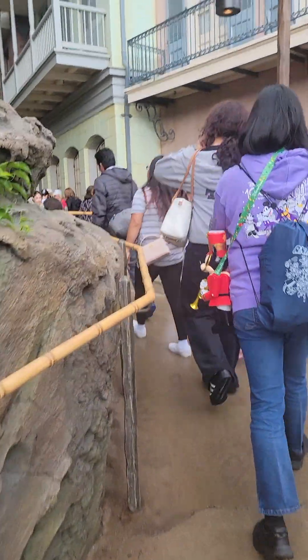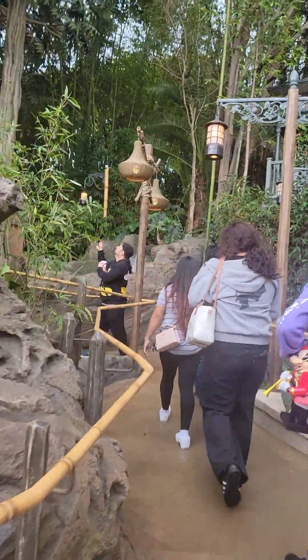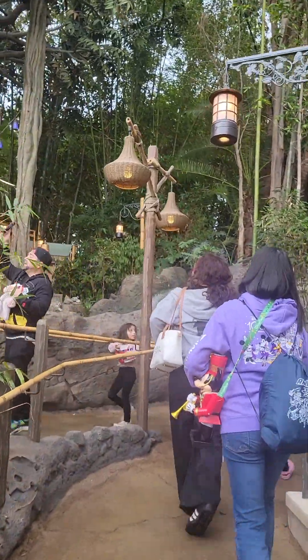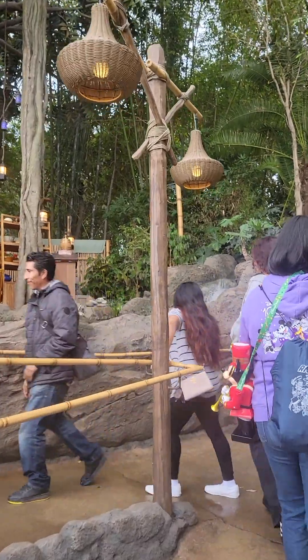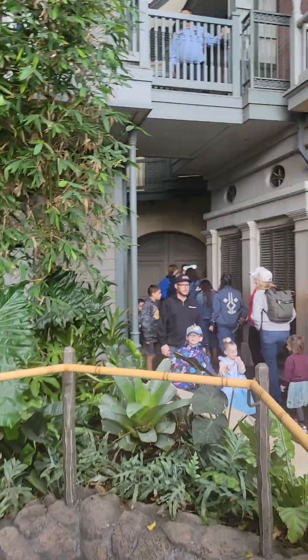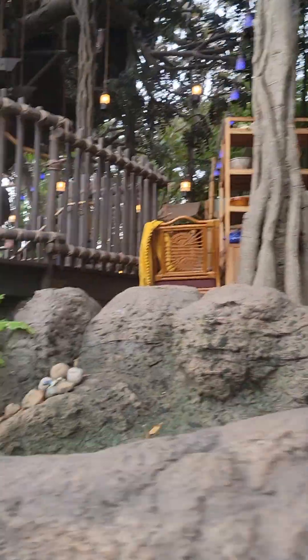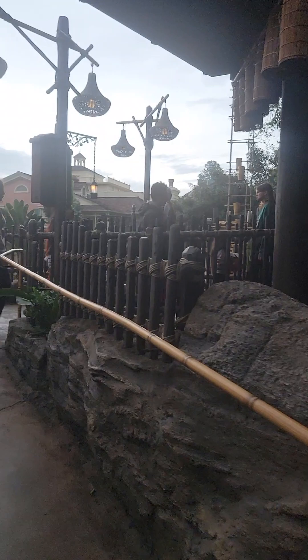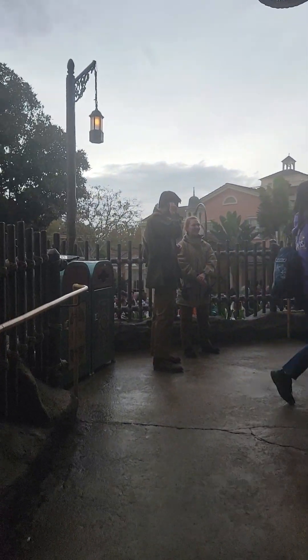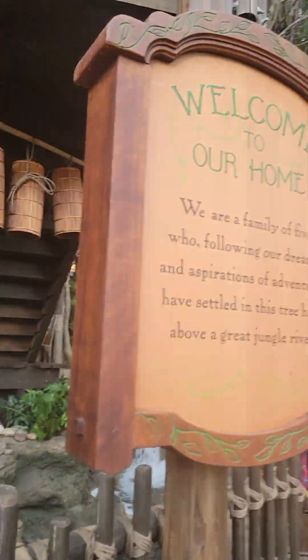Okay, here we go. Into the treehouse for the first time in four years. I'm so excited. I'm going to show you guys as much as I can. I know there's a long line here — that's the line going all the way back into the old Pirates of the Caribbean line. This was closed earlier today so I am thrilled to death that it's open now. Welcome to our home.